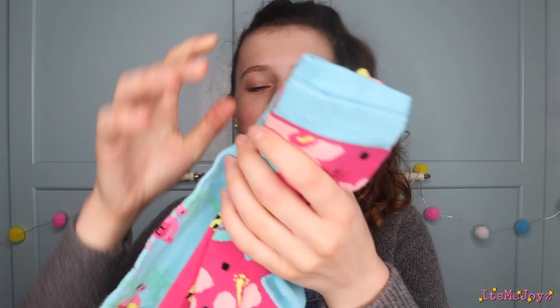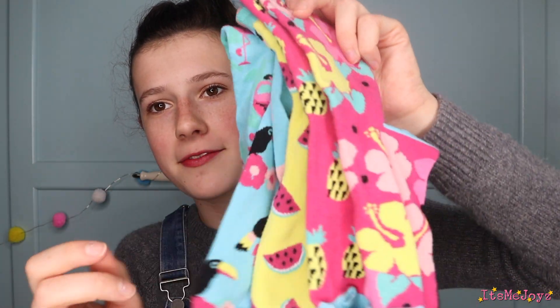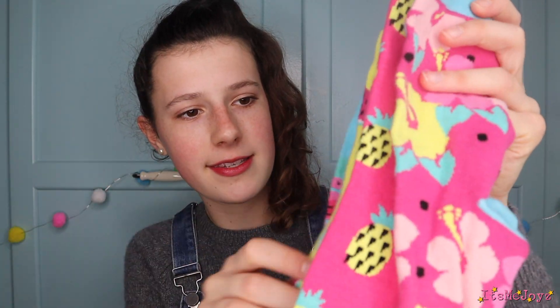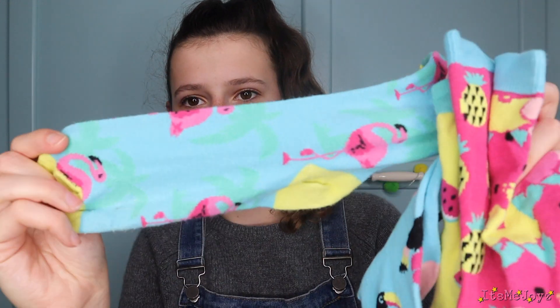And then I got these socks and they're all odd — there are six socks here and none of them are the same. There are ones with watermelons, ones with pineapples, flowers, toucans, flamingos. They're tropical socks that basically don't go together at all. When you do the laundry you can just put any two together and it really doesn't matter. So that's great — very funky.